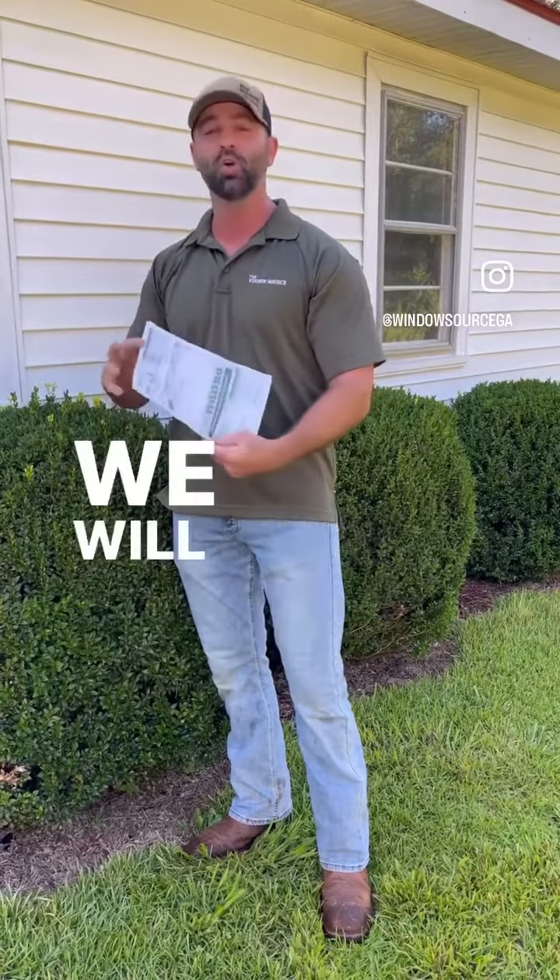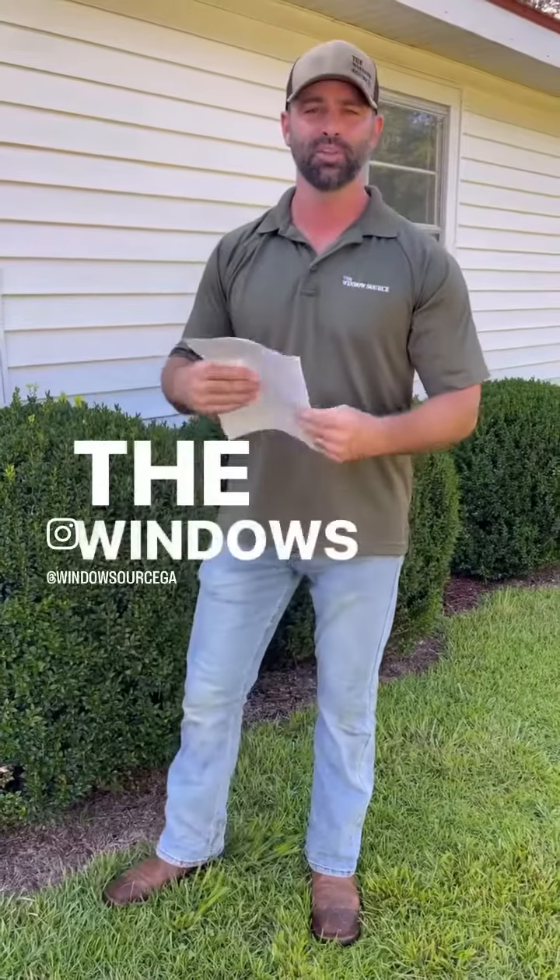Can't wait to see the next power bill. We will share the next power bill with you once we get the windows installed. Thanks, guys.